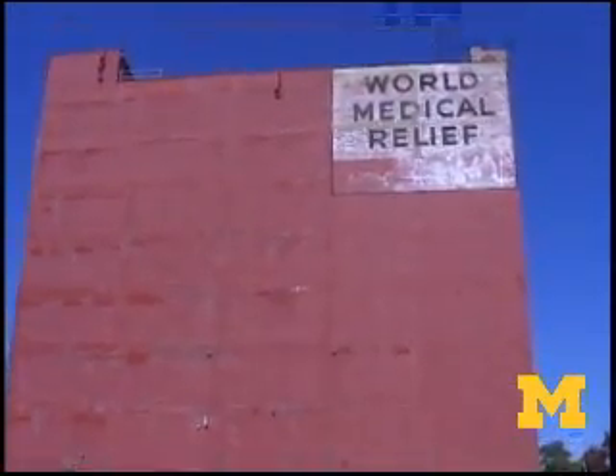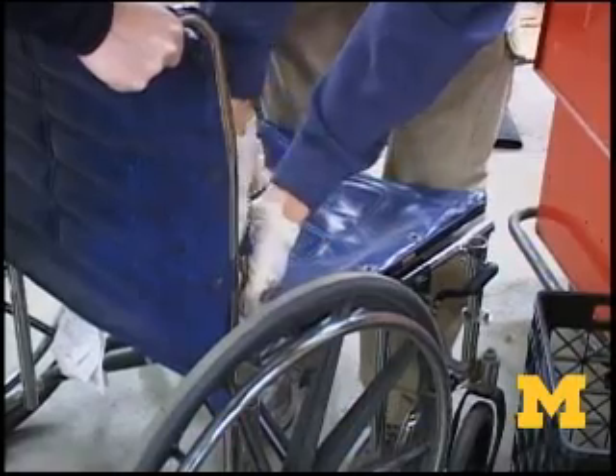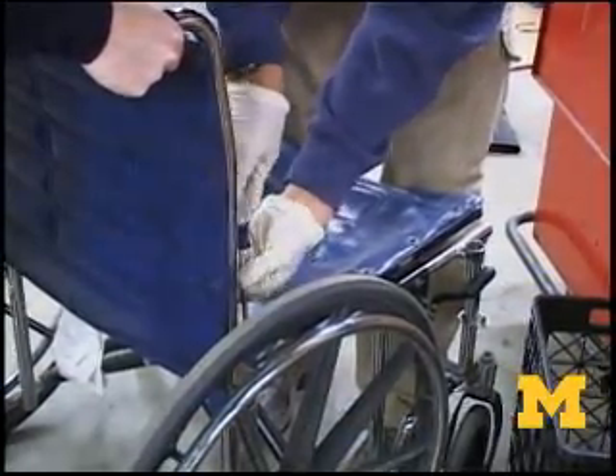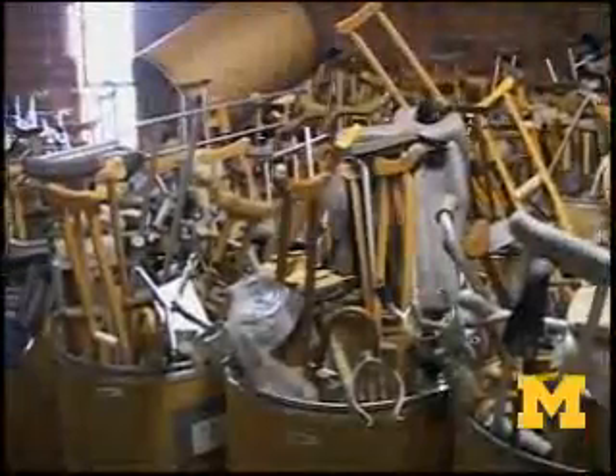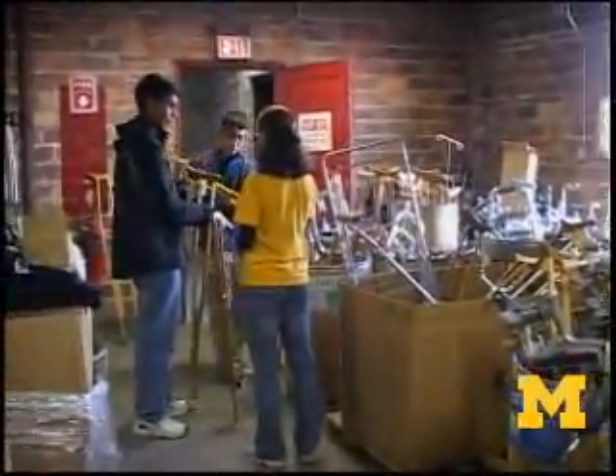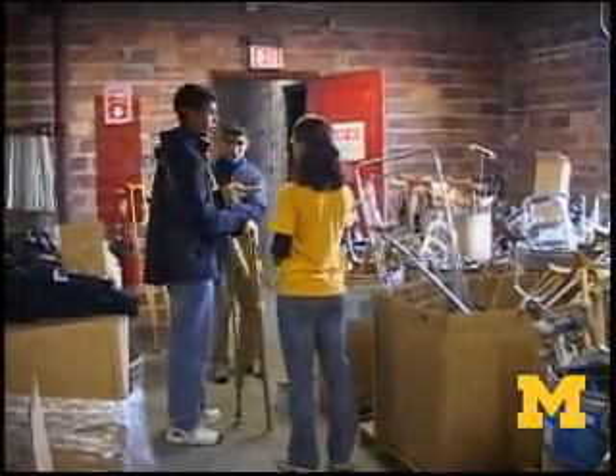One of the ways we do that is with repair sessions at World Medical Relief. World Medical Relief is an organization in Detroit — a non-profit that collects donated hospital equipment, and some of it works, some of it doesn't. We help technicians from Beaumont Hospital who come down there to test the equipment, sort it, inventory it, and repair what we can. Sometimes we take two broken pieces of equipment and make one working one, and all of that equipment then gets shipped off to hospitals that need it in the developing world.